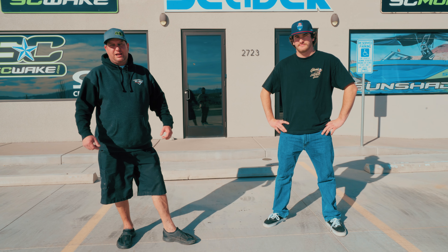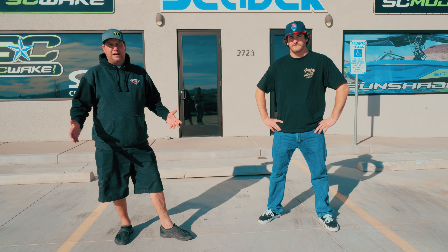Hey guys, it's River Dave. We're over here at SC Wake — it's a friend of mine, Eric's company — and we're standing here with Mitch. We figured we'd give you guys a shop tour and check out some of the products that they are now offering that you might not know about. Mitch, we ready? Come check it out.